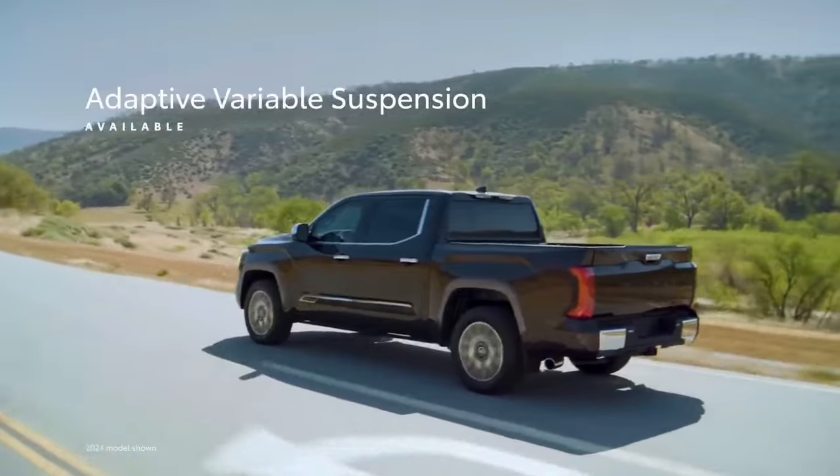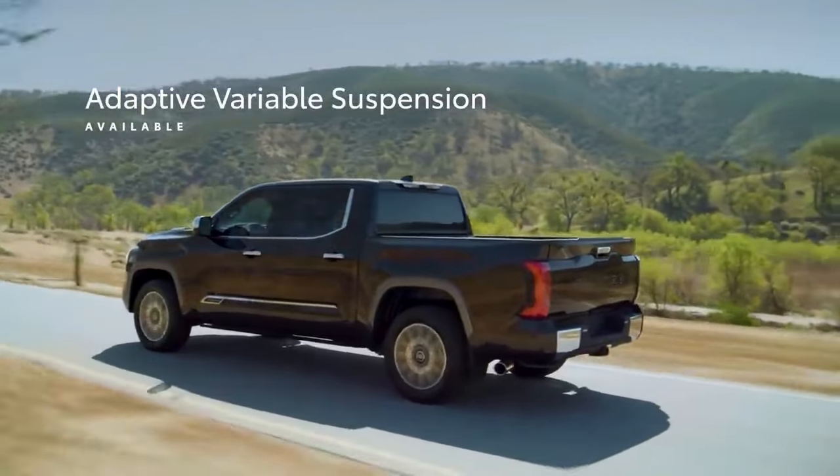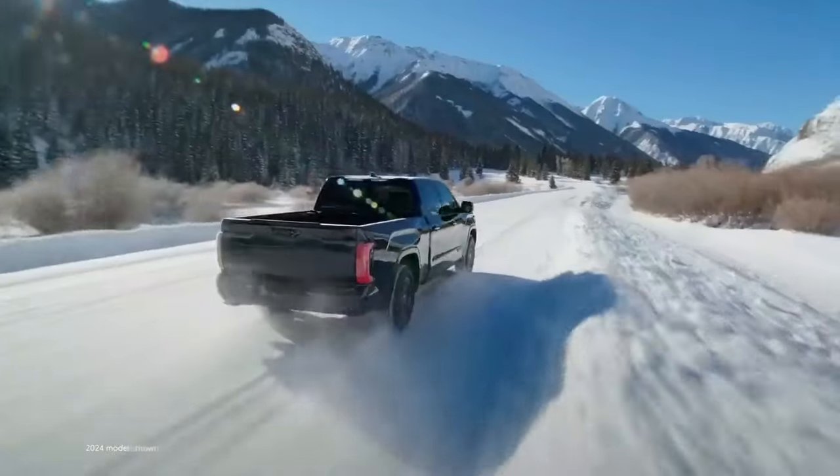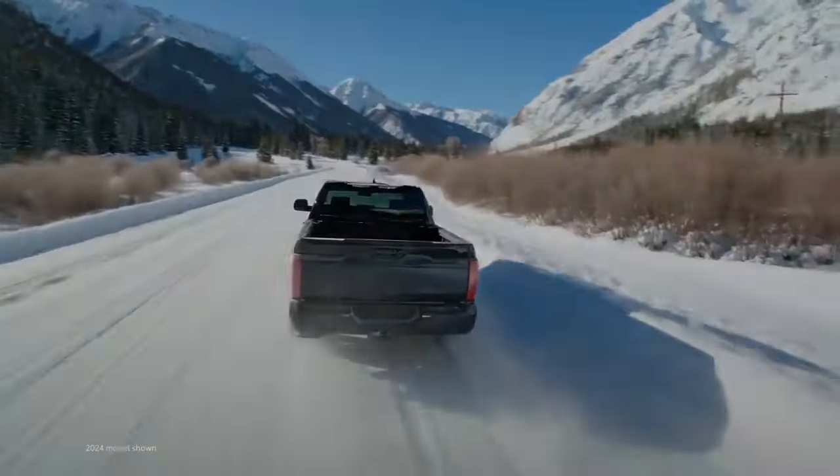Models with the TRD Rally package are available in four exterior colors: Ice Cap, Magnetic Grey, Midnight Black Metallic, and Celestial Silver.